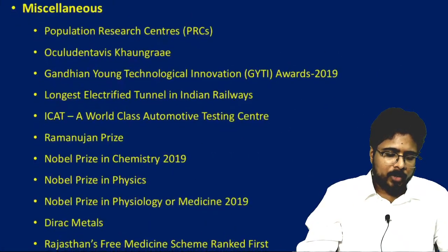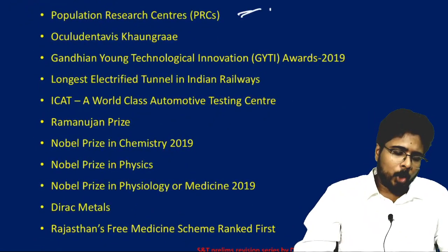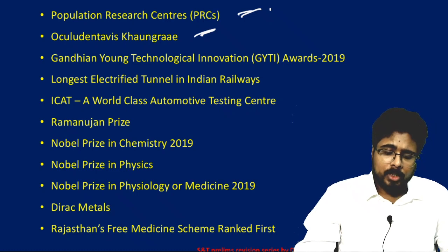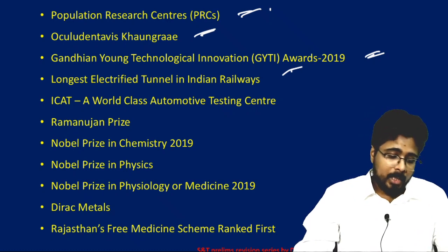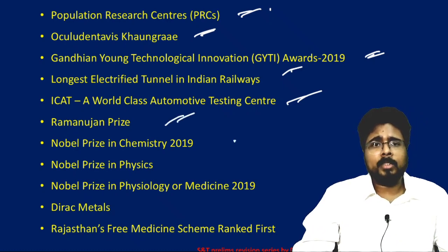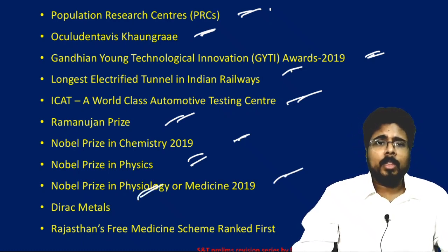In this lecture we will cover: population research centers, Oculudentavis khaungraae, Gandhian Young Technological Innovation Award 2019, the longest electrified tunnel in Indian railways, a world-class automotive testing center, the Ramanujan Prize, Nobel Prize in Chemistry, Nobel Prize in Physics, Nobel Prize in Medicine, Dirac materials, and the Rajasthan scheme ranked first for free medicines.